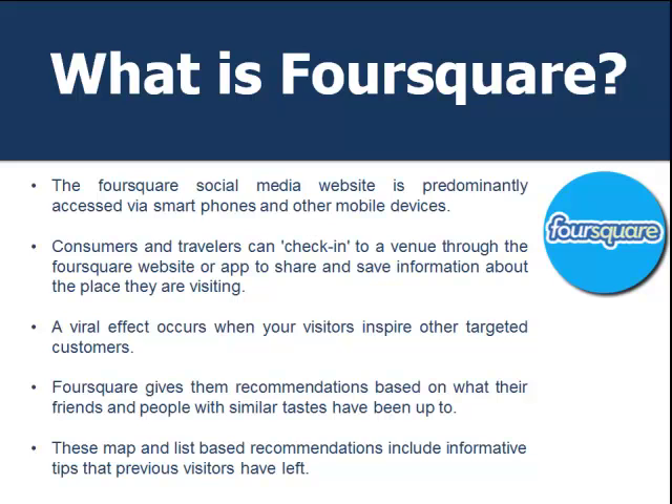So what is Foursquare? The Foursquare social media website is predominantly accessed via smartphones. It's a smartphone app where consumers and travelers check into a particular venue — whether it be a concert, a restaurant, a movie theater, or any physical location — and save information about the place they're visiting. The viral effect occurs when visitors inspire other targeted customers. When you see a friend check in on Foursquare, you look to see a review or what they thought about it. Foursquare gives recommendations based on what friends and people with similar tastes have been up to. These map and list-based recommendations include informative tips that previous visitors have left.